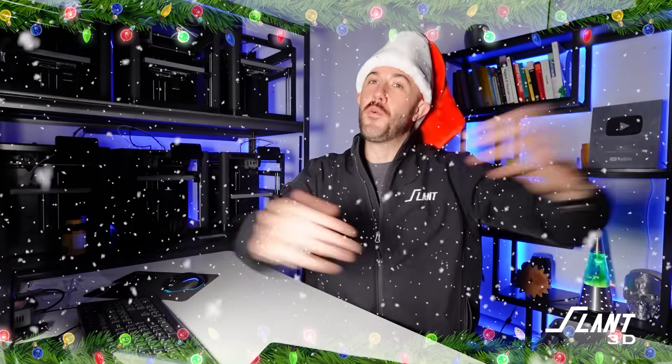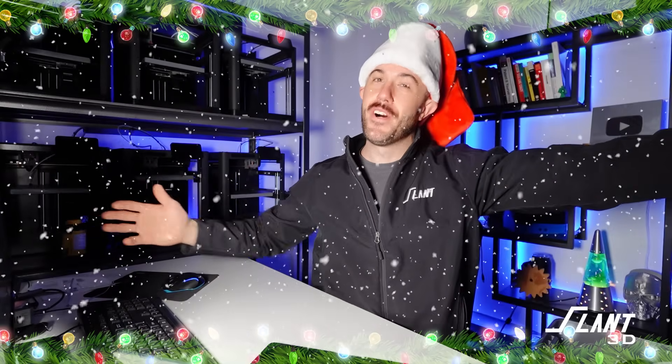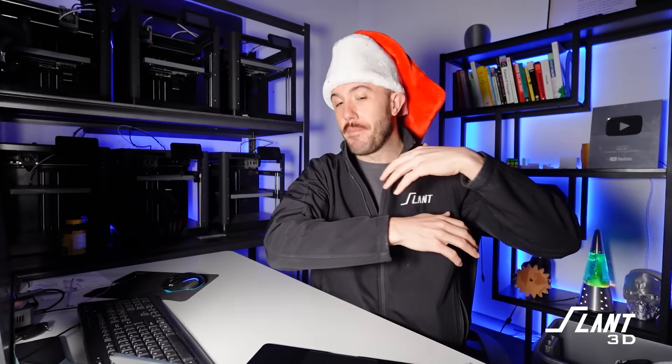Merry Christmas everyone and a Happy New Year! We have some gifts for you and though you're not able to come sit on my lap, I'm going to give them to you anyway. Over the last few weeks we have been building all kinds of nifty little widgets and gadgets. Some of these have nothing to do with 3D printing, some are just sort of cool, and some have a lot to do with 3D printing. Either way, we think you're going to like them and hopefully there's something useful to you in the new year as you go about your 3D printing journey. Let's dive right in.